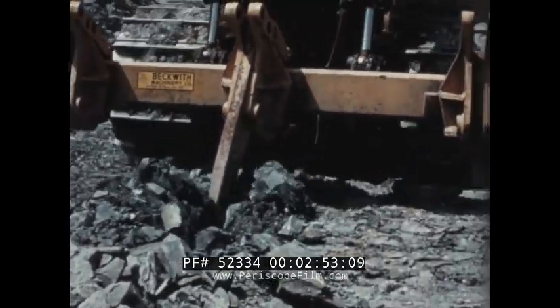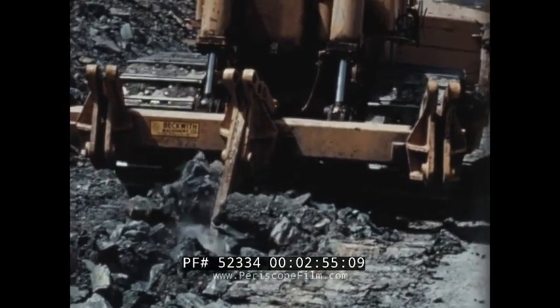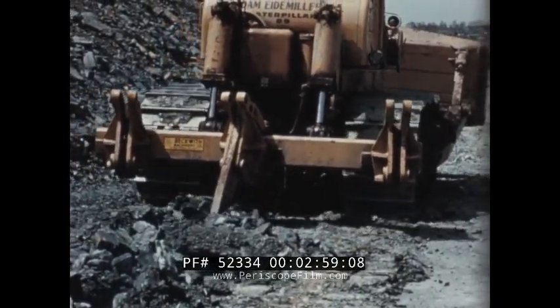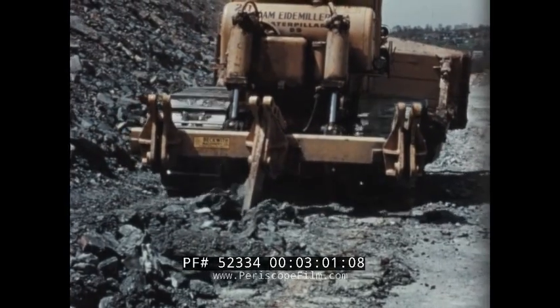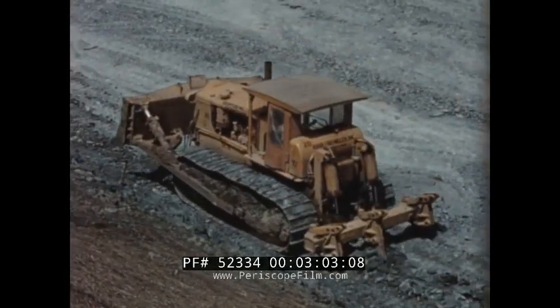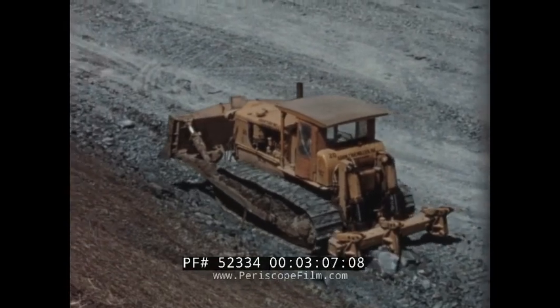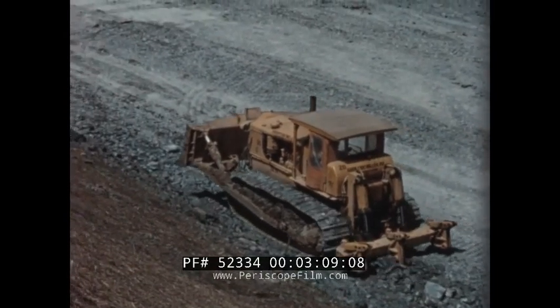In other words, you put the D9 in to rip the rock and then bring your shovel in for direct excavation. That is right, whatever we're going to use. About how deep was the D9 ripping there? I'd say approximately two and a half to three feet. What kind of rock was it working with? Hard shale rock.